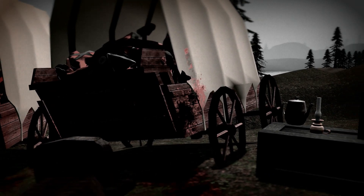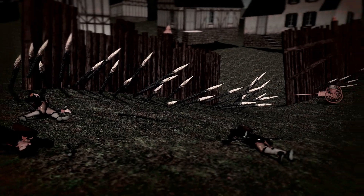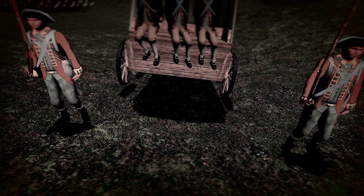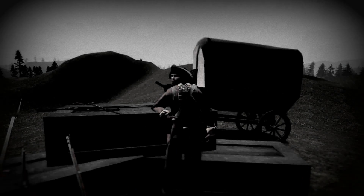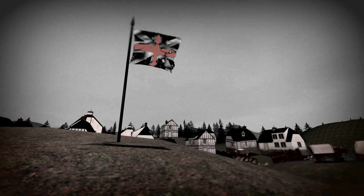In the end, the British casualties totaled 324 killed and wounded. On the other hand, the American casualties totaled 1,000 killed and wounded and 1,000 taken prisoner. The Americans had also lost seven guns, along with all their stores and baggage. The British had won the battle, along with ensuring their hold on South Carolina for the time being.